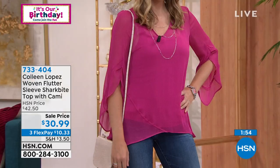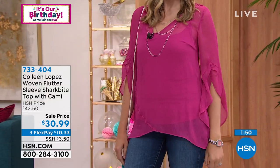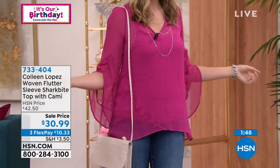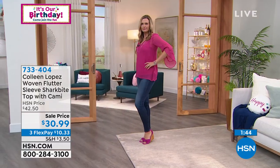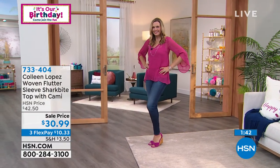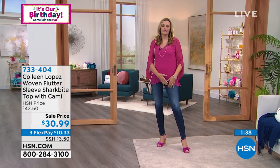It is limited — $30.99. Fewer than 100 left; we're really getting down there in terms of quantities. Isn't it a beautiful top, Christy?